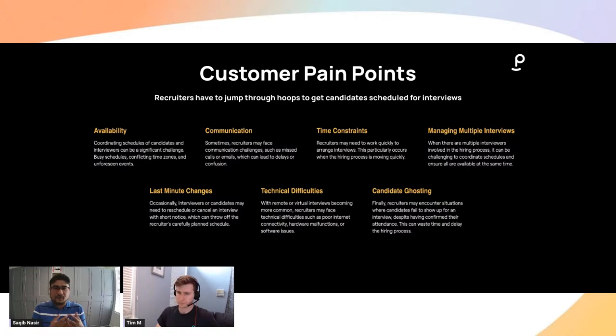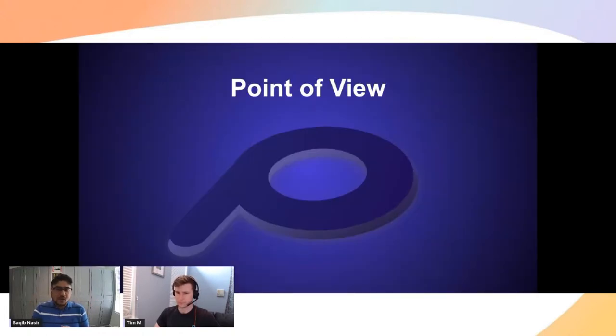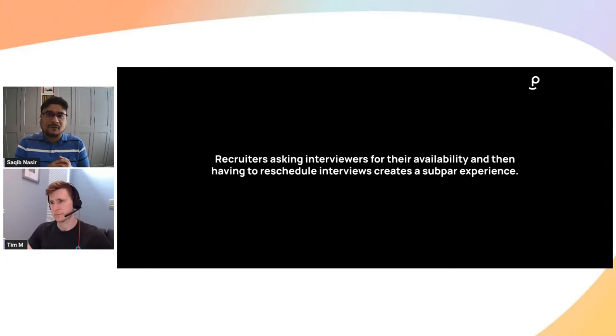And obviously, we want to minimize candidate ghosting. Keeping all of this in mind, what is the Phenom point of view? We know that candidates only have such a small amount of time, and they will walk away if you don't respect their time. Recruiters asking for interviewers' availability and then last-minute having to reschedule creates a subpar experience, both from an interviewer perspective as well as a candidate experience perspective.